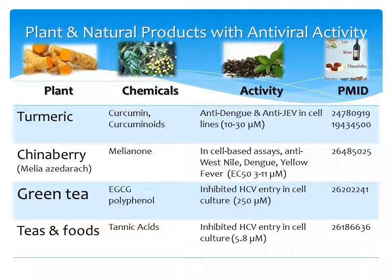I wasn't very familiar with the medicinal properties of the second plant on the list, chinaberry — only that it had allelochemicals that would kill surrounding plants. But in cell-based assays it had activity against West Nile, dengue, and yellow fever.